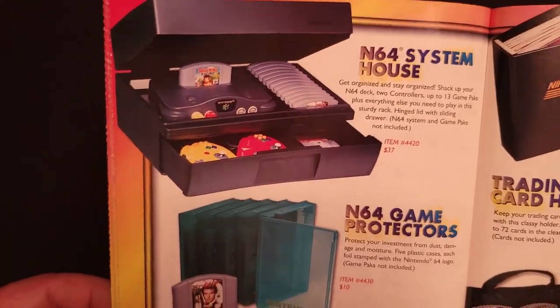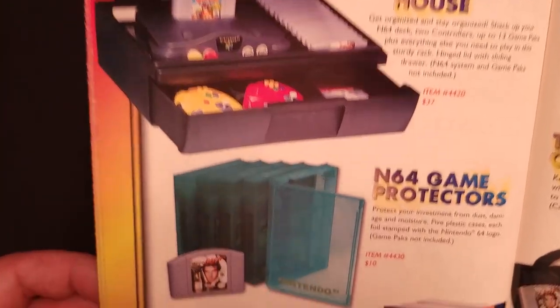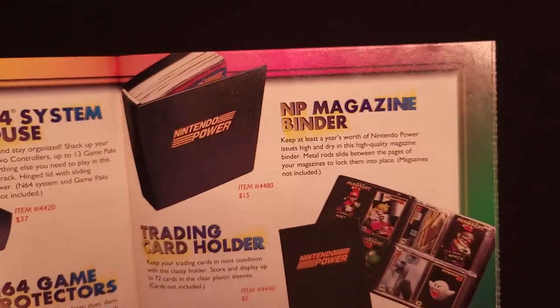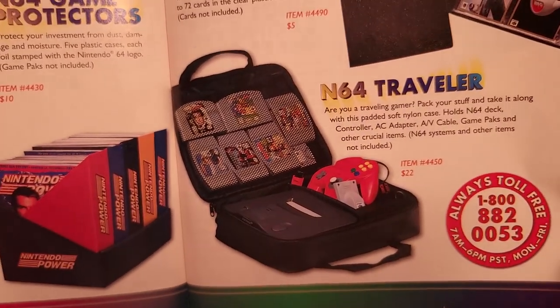Some of the typical storage options we see in every year's catalog: an N64 system house, game protectors, a power rack for Nintendo Power magazines, a Nintendo Power Magazine binder, trading card holder, and N64 traveler case.